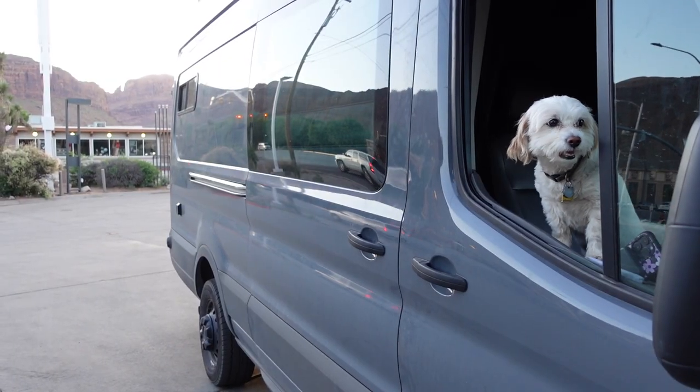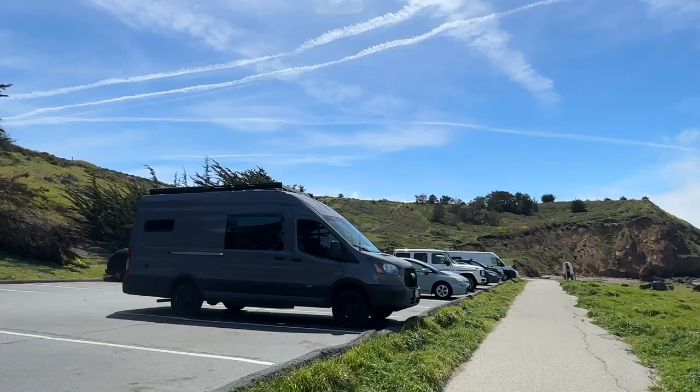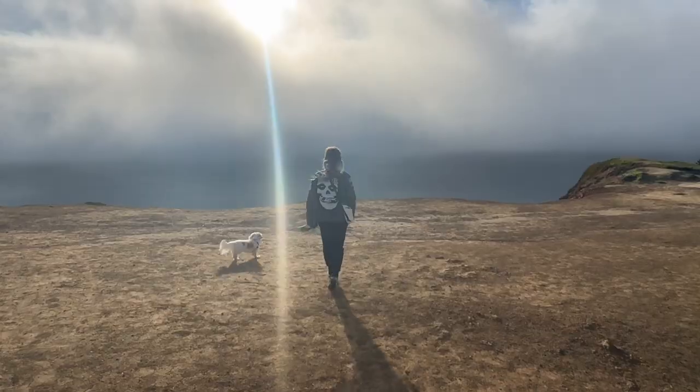Hi, we're Britt and Mike, and this is Leah. We live and travel full-time in our self-converted Ford Transit camper van. In this video, we're bringing you along for a weekend on the California coast.